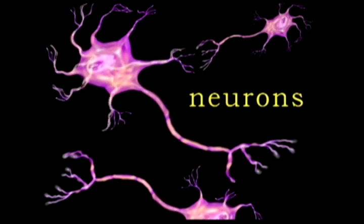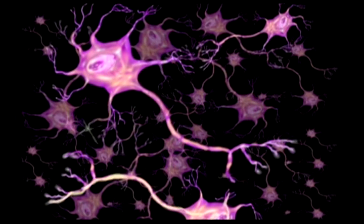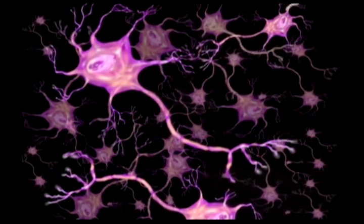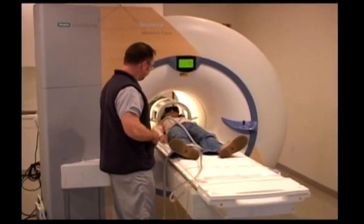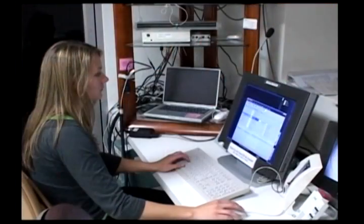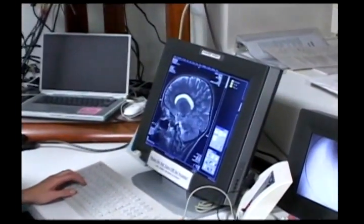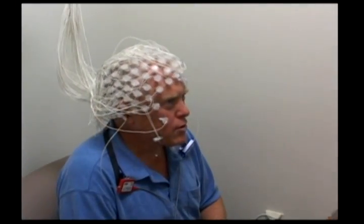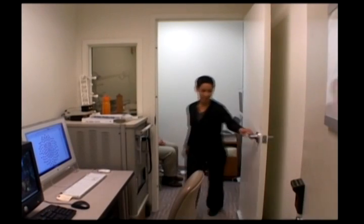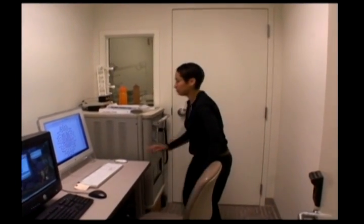These microscopic cells, neurons, are the building blocks of the brain and form a communication network. Rather than approaching neuroscience by looking at individual neurons, my colleagues, graduate students, and I here at the Brain Mapping Center at UCLA look at how assemblies of neurons work together to form functional units. We can measure the brain's electrical response to a single event and see how it unfolds over a timescale of milliseconds.